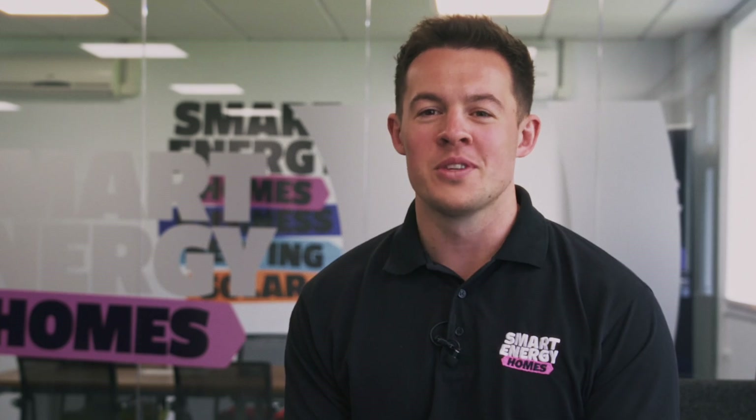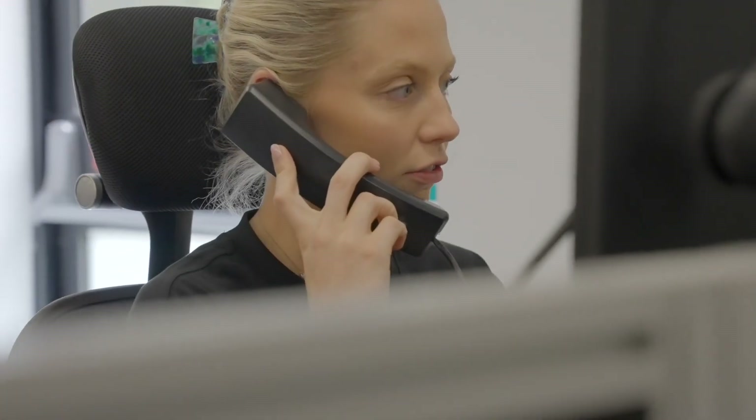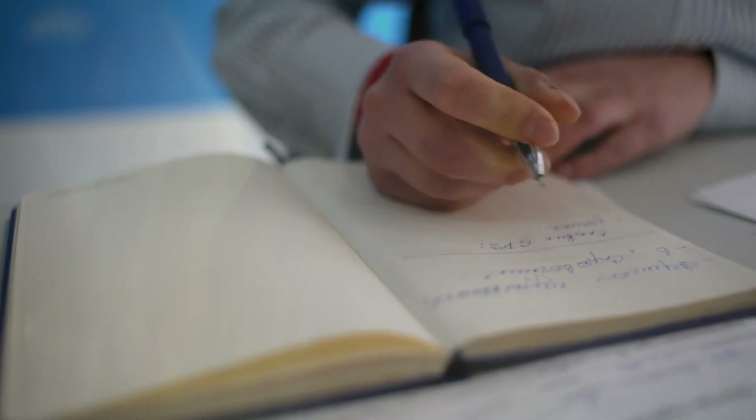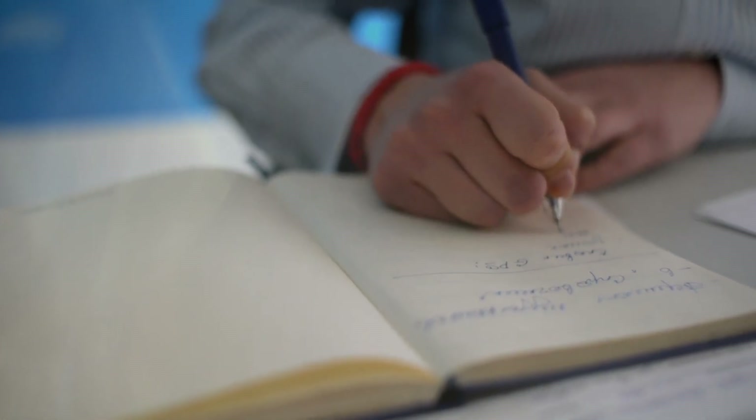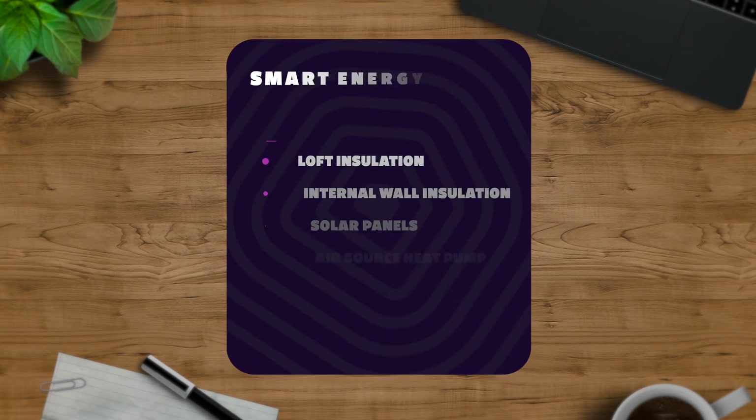We're also always on hand to answer any questions that our clients may have. Upon receipt of an initial inquiry, our Home Energy Advisors will record details on you and your property, and guide you through the scheme qualification process. Should you be eligible for the grants available at that time, they will talk you through the next steps and the potential improvements we will make.